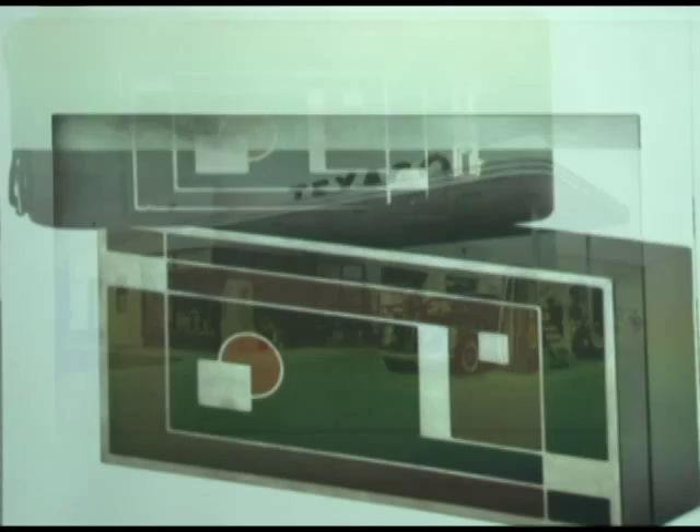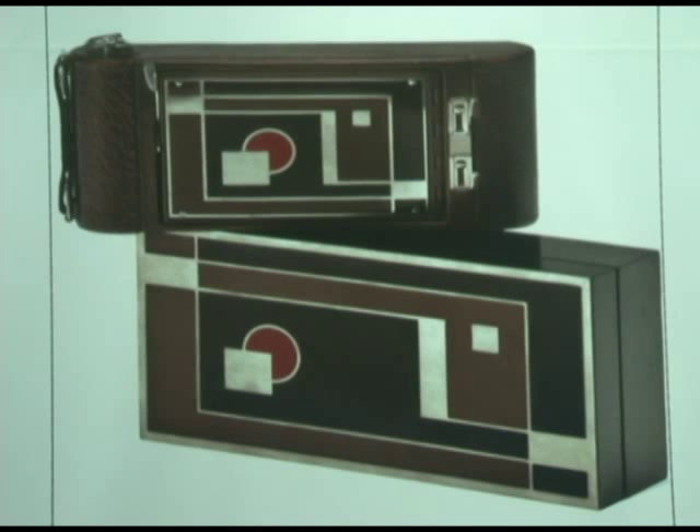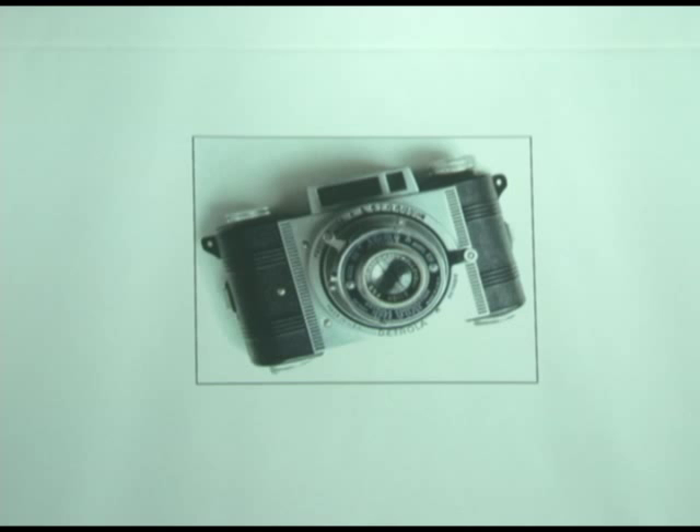That's a wood presentation box that's been lacquered with the camera on top of it. Now we get into some of the off-brand sort. This is a Detrola — made in Detroit. Another Bakelite camera. These were called mini-cams.